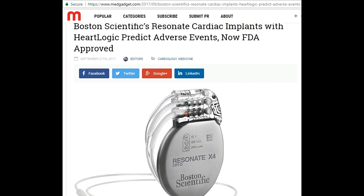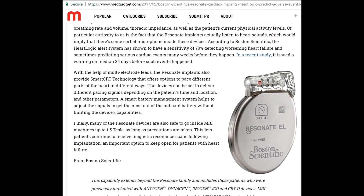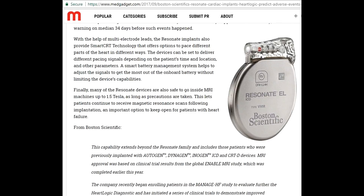That's a very good initiative — in a recent study it issued a warning a median of 34 days before such events happened. Many of the Resonant devices are also safe to go inside an MRI machine up to 1.5 Tesla, as long as precautions are taken. We are giving this invention a thumbs up. We are eagerly waiting for the availability of this invention in India as well, though we still need to import it.